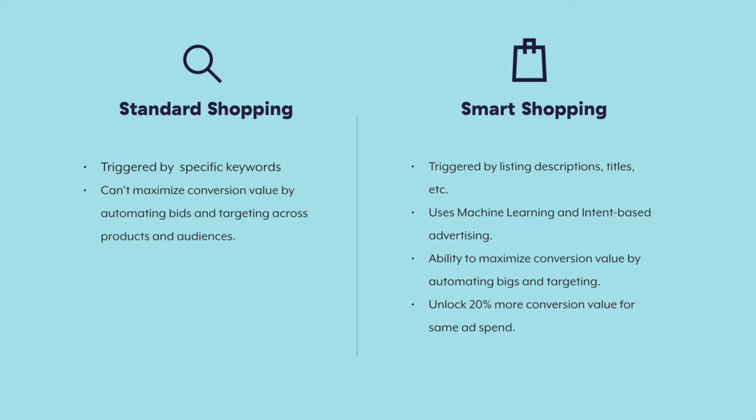All in all, smart shopping campaigns can simplify campaign management, optimize your campaigns based on your goals, and extend your reach to shoppers throughout the Google network. This makes them a great advertising option for new sellers and also those who have experience with Google ads.